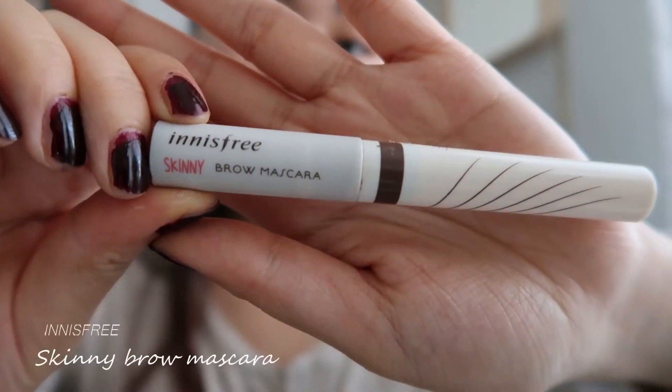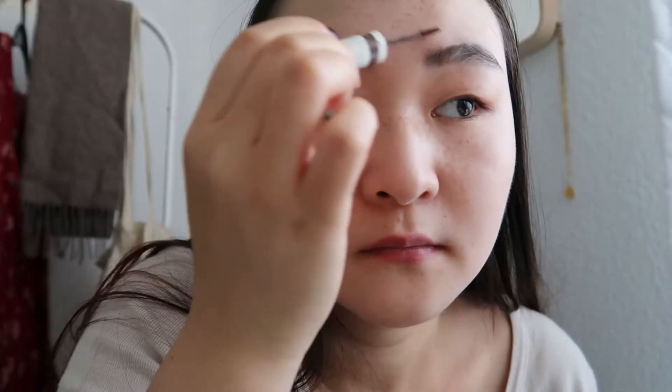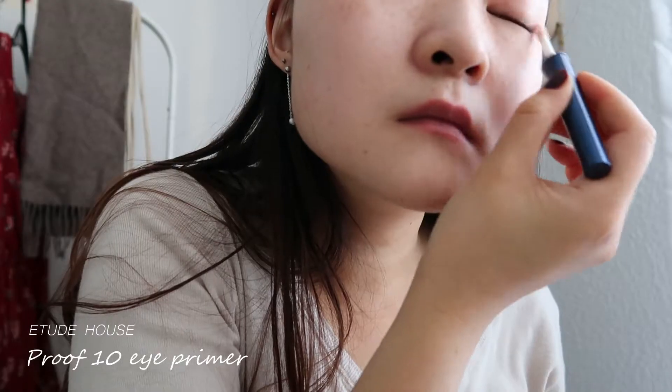These days, I've been using some brow mascara to shape and tint my brows. I also decided to use an eye primer today.